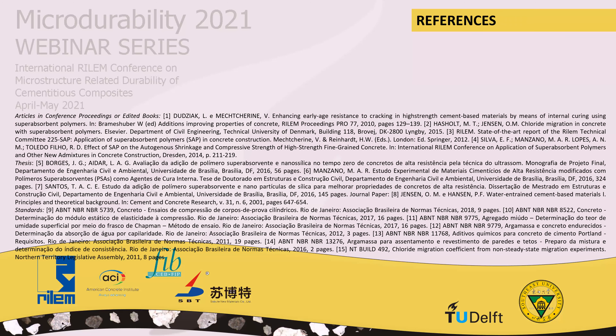Thanks to all for the attention. These are the references used in this article.